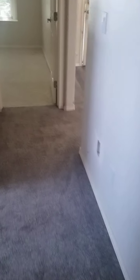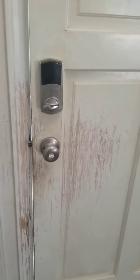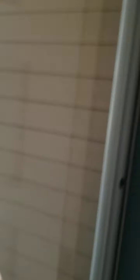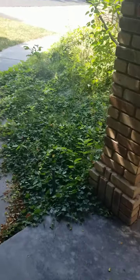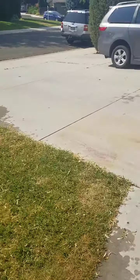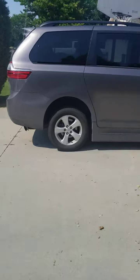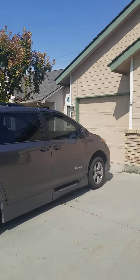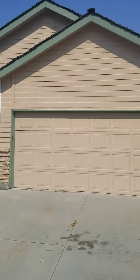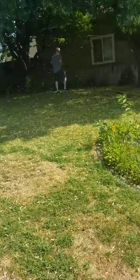Let me show you the front of the house real quick. Yeah, you can see the dogs wanted to get out here. Just going to get a shot of the front here. New yard.